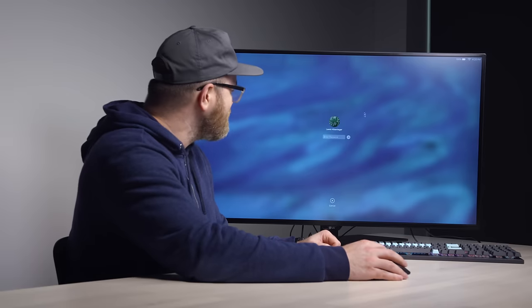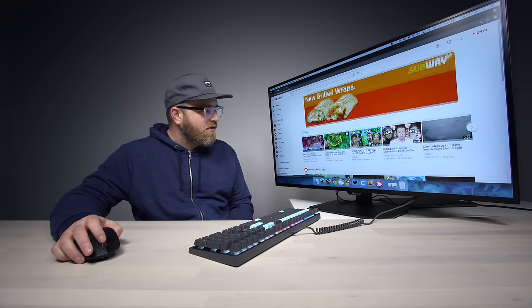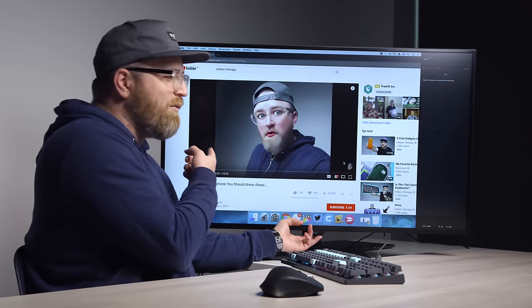Look at that — that's something to behold, holy smokes. That's huge. That's nice though. The speakers are actually pretty good — look at that.